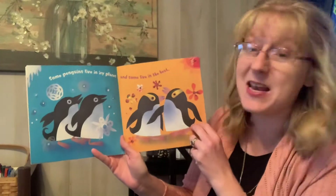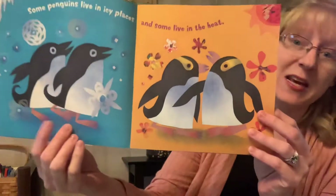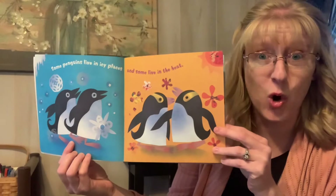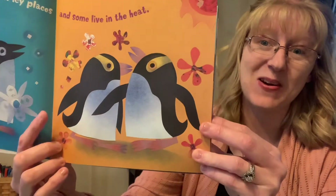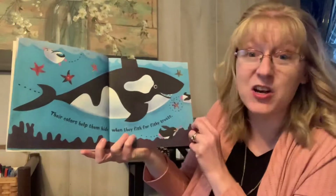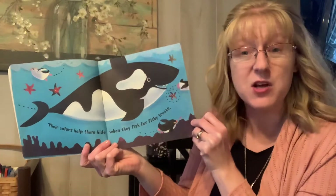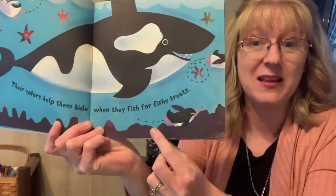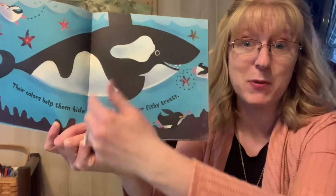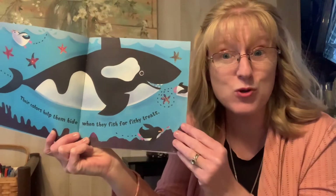Some penguins live in icy places and some live in the heat. These penguins over here are where it's really cold, and these penguins are in the heat. Their colors help them hide when they fish for fishy treats. Their white tummies, if they lay flat against the floor, can kind of be hidden and the only thing a big whale will see is black — it blends in, or camouflages, on the ocean floor.